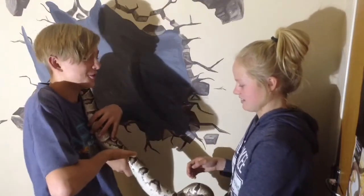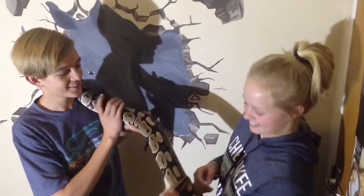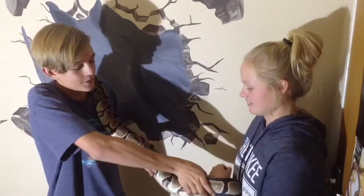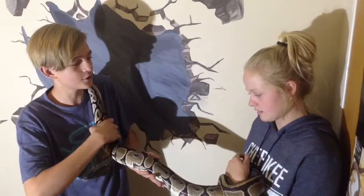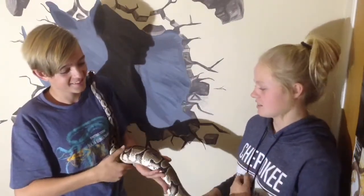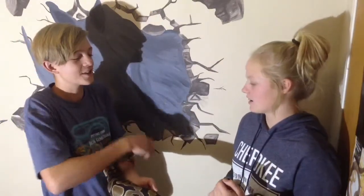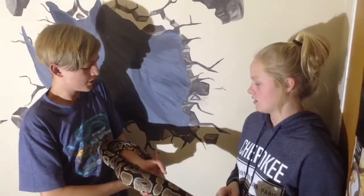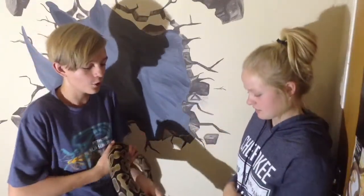Are you as scared as you were before, or is it kind of better? Not as much, but it's still scary — but you're getting used to it now. Just use gentle movements because they can hurt their backs when you twist them. So how do snakes kill their prey? They constrict — they strike at the prey, then wrap around it, squeeze the life out of it so the animal can't breathe, and then swallow it whole.